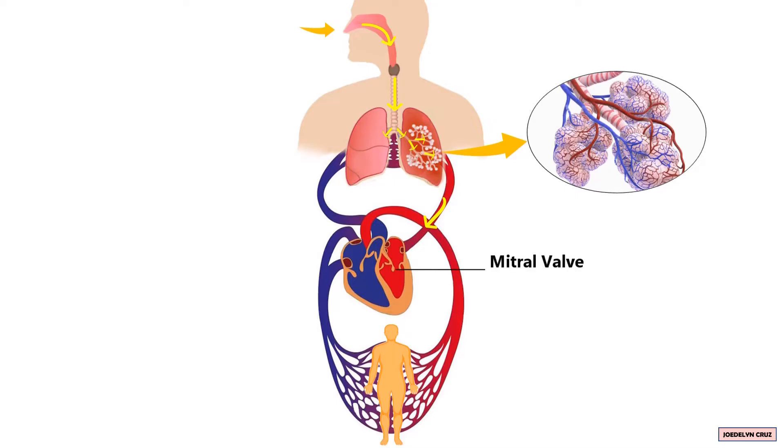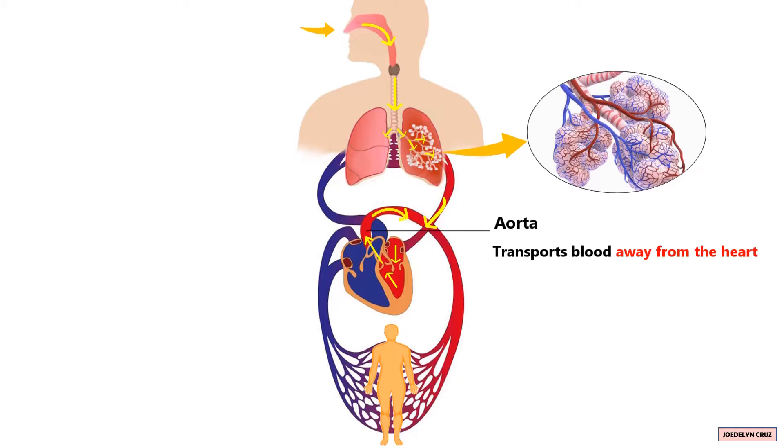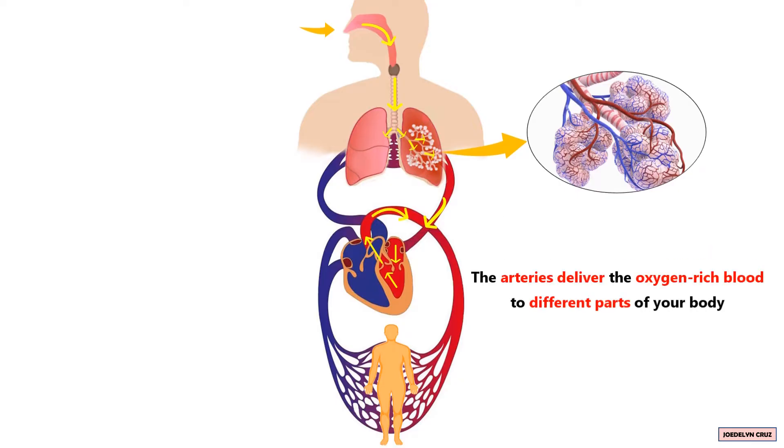The mitral valve opens, allowing blood to flow into the left ventricle, which pumps out the oxygen-rich blood to the aorta through the aortic valve. The aorta, which is the main artery, transports blood away from the heart. The arteries then deliver the oxygen-rich blood to different parts of your body.